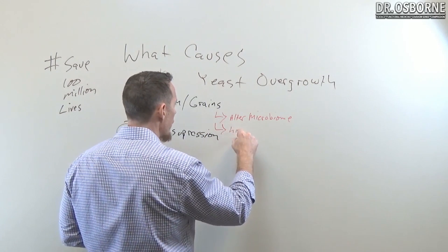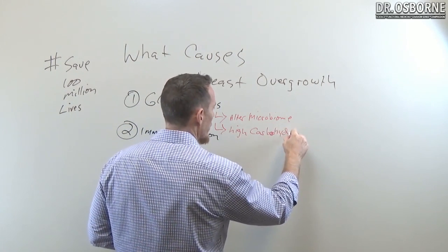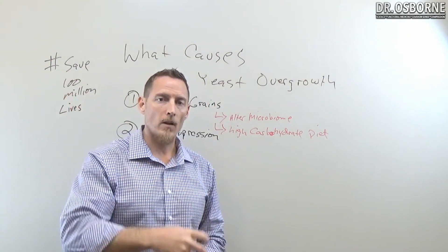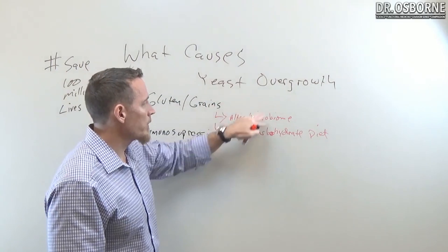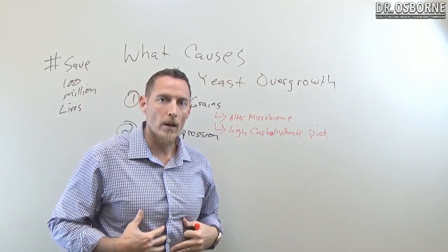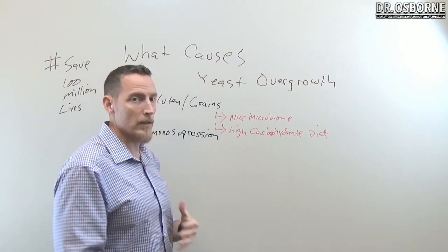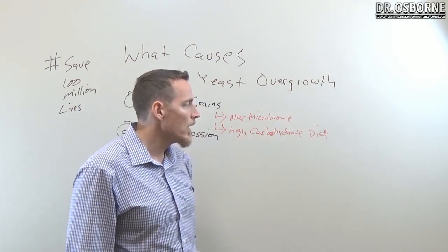When yeast overgrow, they produce biotoxins including mycotoxins — mold-based toxins — that create a number of untoward side effects. Grains are also high in carbohydrates, and a high-carbohydrate diet will feed the yeast. Yeast love carbs — it's their favorite food. They ferment carbohydrates and create alcohol. There's something called autobrewery syndrome where a severe enough yeast overgrowth combined with high carbohydrate intake can cause your gut to produce alcohol internally. I've seen people so severe their eyes and skin were turning yellow from liver damage due to internally produced alcohol.